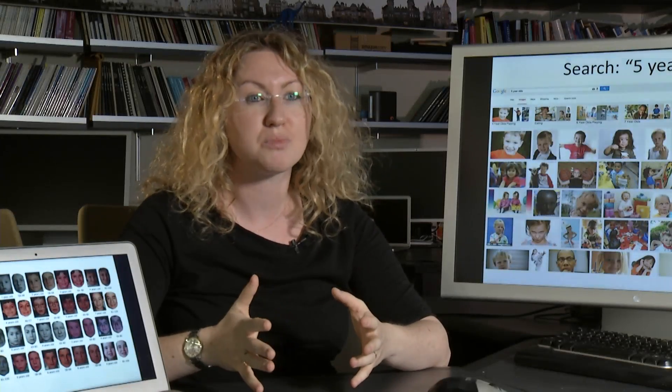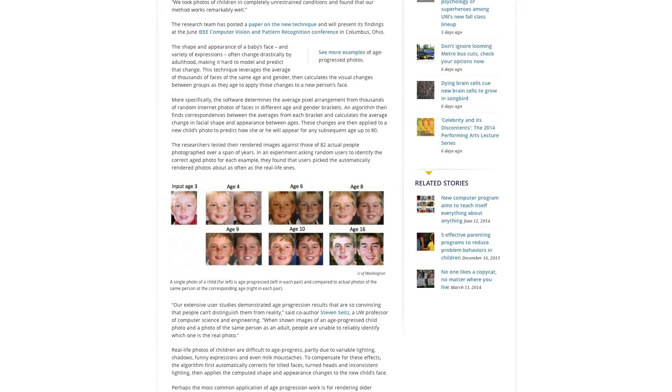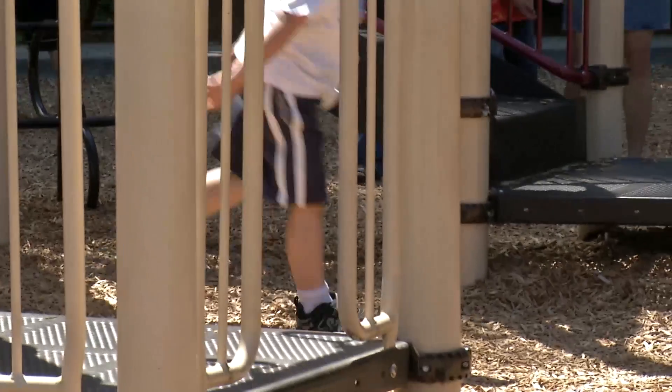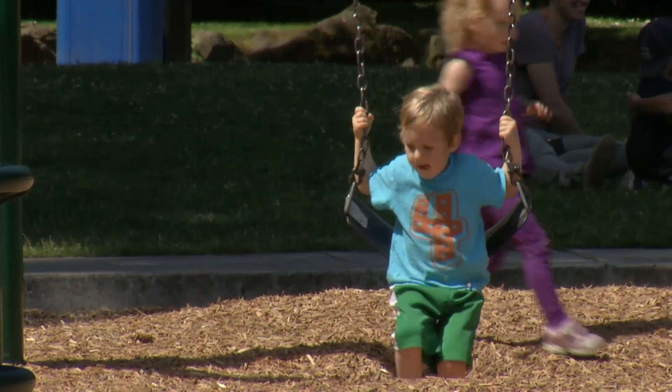Having those photos is really important to actually succeed in finding the kids. This shows the age-progressed images on the left and the actual photos of the same boy on the right. It's technology that could fast-forward time with a simple photograph.